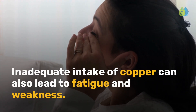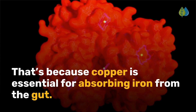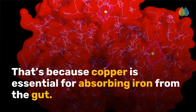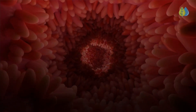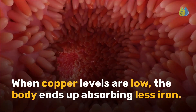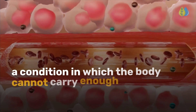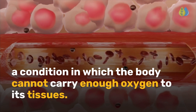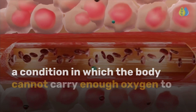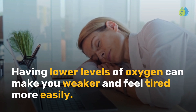Inadequate intake of copper can also lead to fatigue and weakness. That's because copper is essential for absorbing iron from the gut. When copper levels are low, the body ends up absorbing less iron. This can cause iron deficiency anemia, a condition in which the body cannot carry enough oxygen to its tissues.